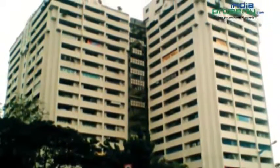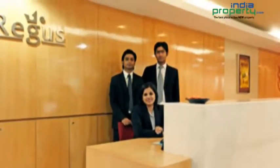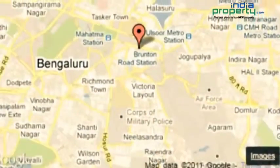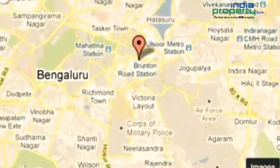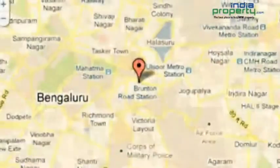Hotels, leading banks, educational institutions, and government offices are all within easy reach. Regus Raheja Towers is located in the heart of the city at MG Road, nearby to Bangalore Millenia, Bangalore UB City, and Bangalore World Trade Centre.